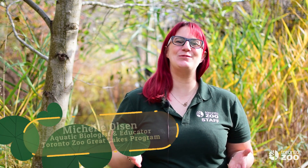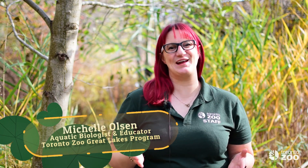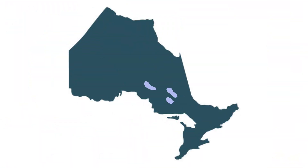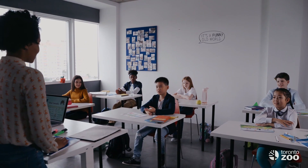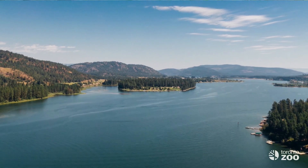Hi there everyone, my name is Michelle and I'm an educator and biologist with the Great Lakes Program at the Toronto Zoo. For 20 years the Great Lakes Program has conducted outreach and research in the Great Lakes region with the simple idea of keeping the Great Lakes great. Every year our outreach technicians travel across the province talking to students and members of the public about the Great Lakes, about their importance and about the actions big and small that we can take to better protect this resource and habitat.